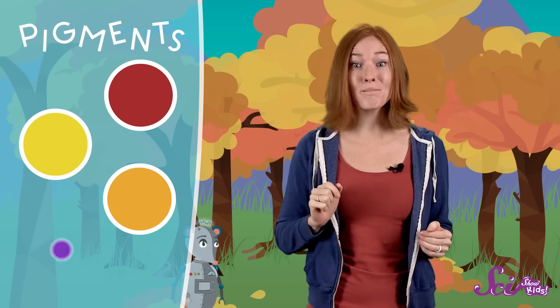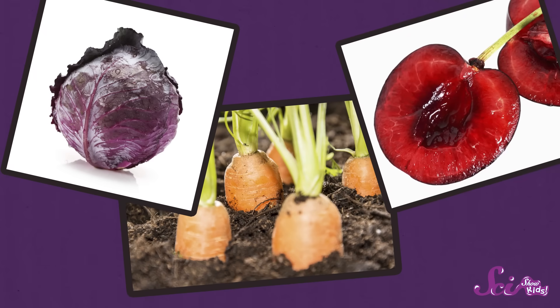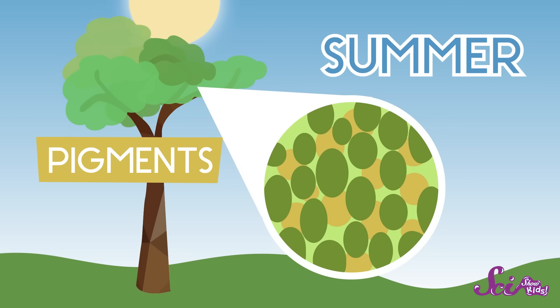But chlorophyll isn't the only thing in tree leaves that gives them color. Leaves have lots of other colorful chemicals called pigments inside them that are red, yellow, orange, and even purple. If you've eaten carrots, cabbage, or cherries, then you've not only seen these pigments, you've had them for lunch! All of these colorful pigments have special jobs, but only chlorophyll helps a plant make the sugar that it needs to live. And since chlorophyll's job is so important, there's way more of it in green leaves than any of the other pigments. In fact, there's so much chlorophyll that its green color covers up all of the other colors.